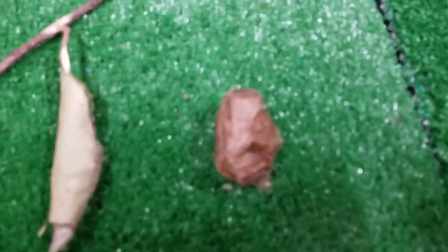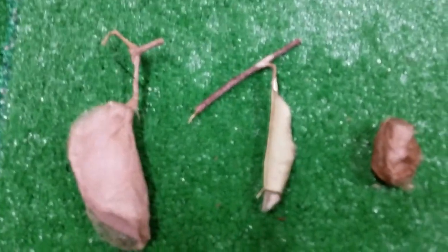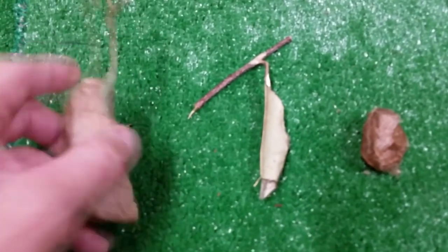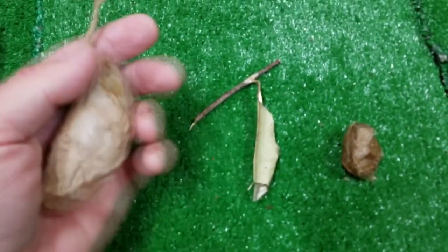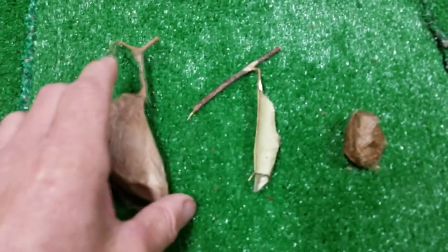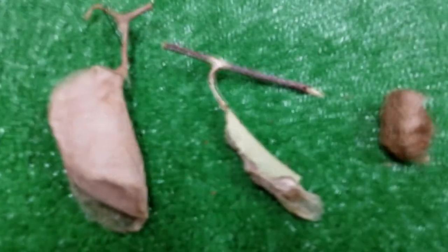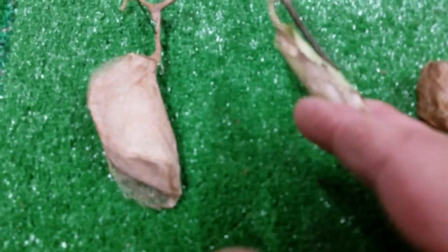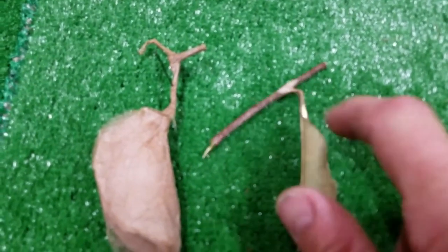We've got a luna cocoon, a Promethea cocoon, and an atlas moth cocoon. All shapes, all sizes, all colors. These things can be big without a doubt, but notice there are even leaves attached to some of them. Most of the cocoons are wrapped within a leaf - you can actually see the leaf still attached to this Promethea cocoon. And they attach it with silk up onto the stem.